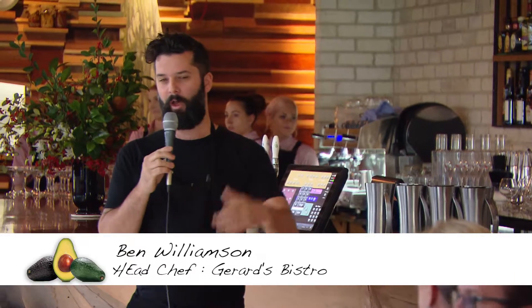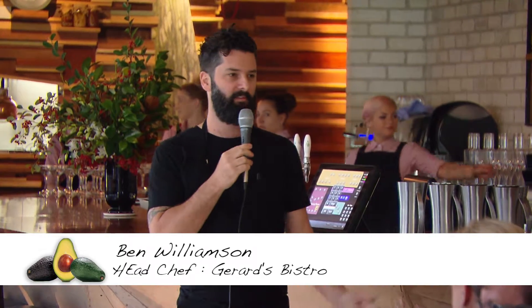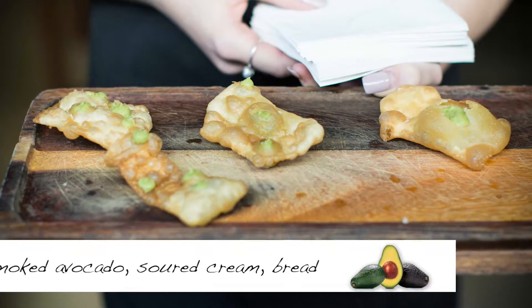Look, what a challenge, right? So avocado — how many ways can you do it and how many things can you do with it? How am I going to do something that other people haven't already done? Which I guess is the bigger challenge.